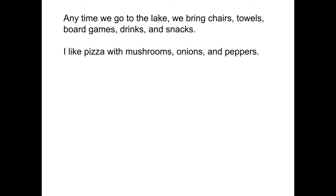In the next sentence: I like pizza with mushrooms, onions, and peppers. We've got three items in our series — mushrooms, onions, and peppers. Therefore, we have a comma after mushrooms and onions, and before the 'and' before our last item.